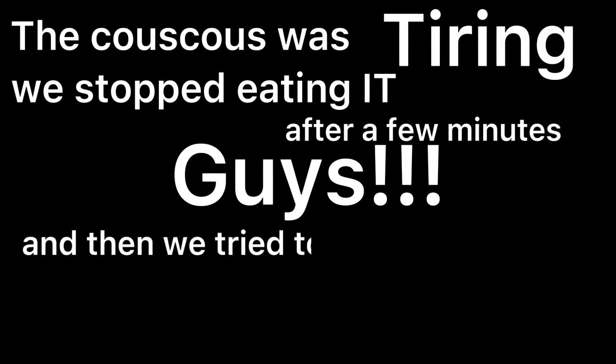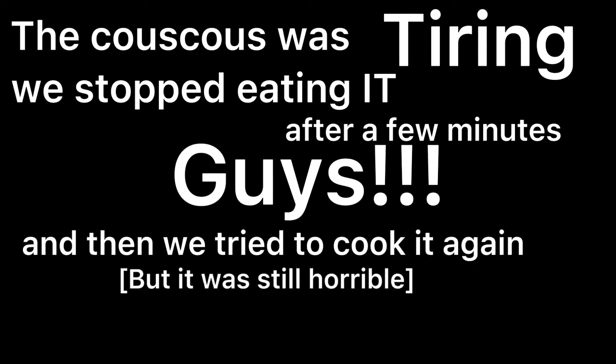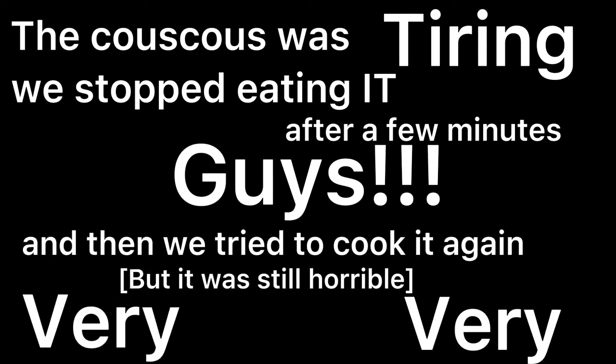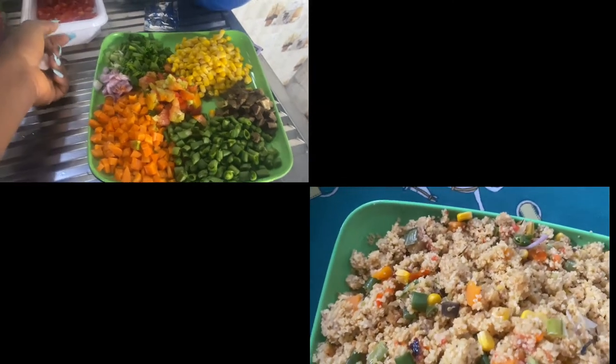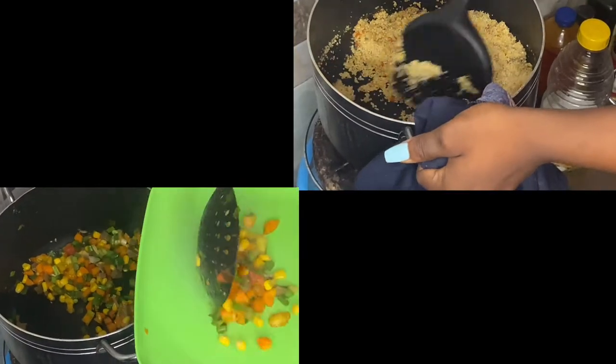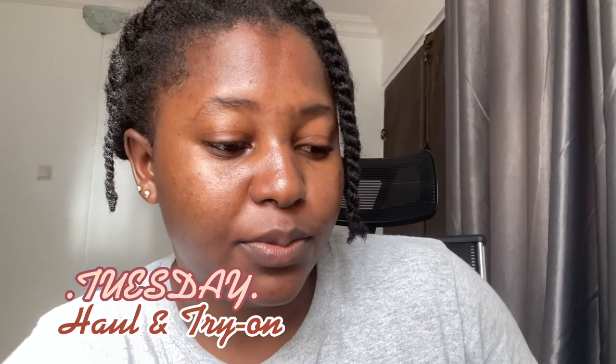Guys, the couscous was tiring. We stopped eating it after a few minutes and then we tried to cook it again but it was still horrible — very very bad. Anyway, we didn't actually like it and I don't think I'm going to try it again unless maybe a professional cooks it for me.